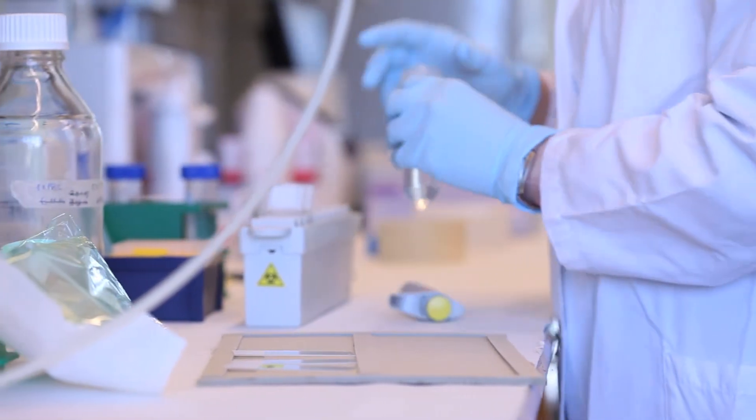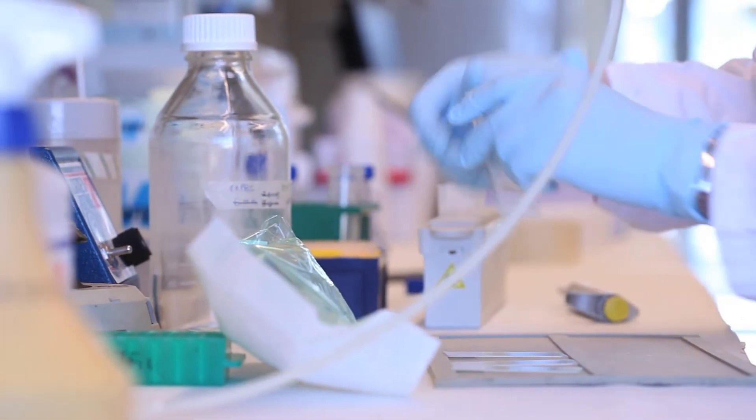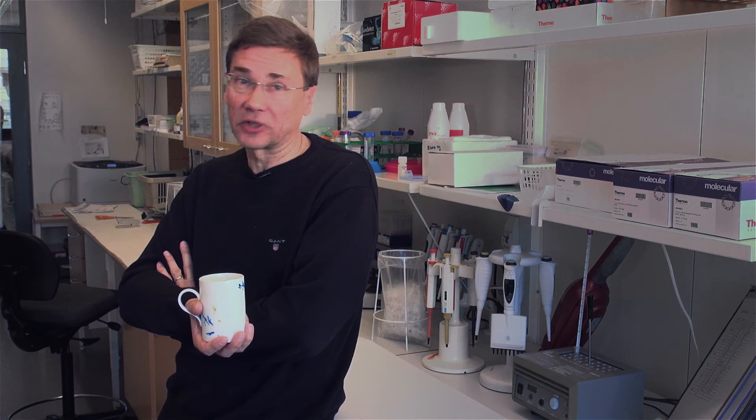We do not have to maintain the hardware. We can flexibly use the analysis capacity — sometimes we need really a lot, other times a little less, and this flexibility is very important for us. Human genome data is very sensitive and data security is a must.